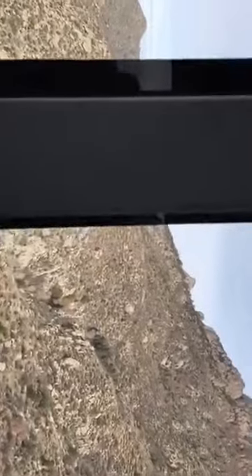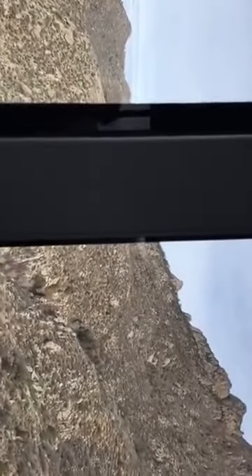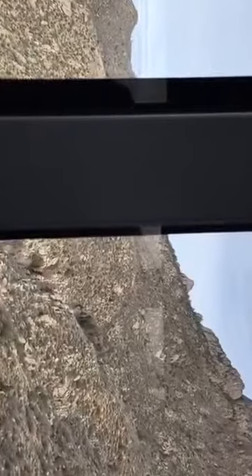It looks so small from here. Isn't that wild? There's just no perspective — no way of telling how big stuff is.